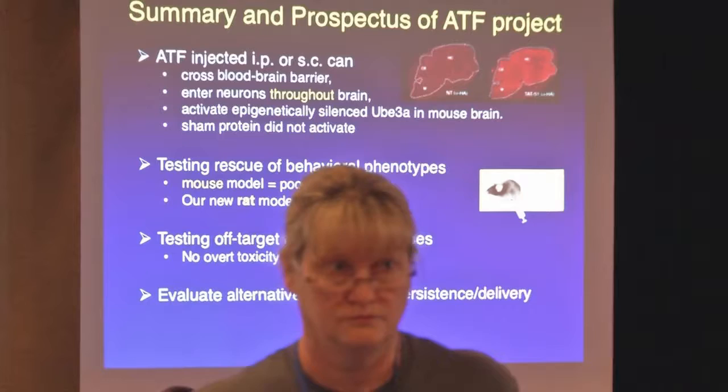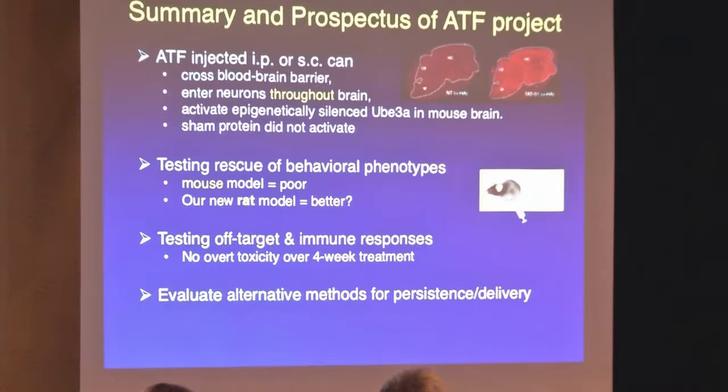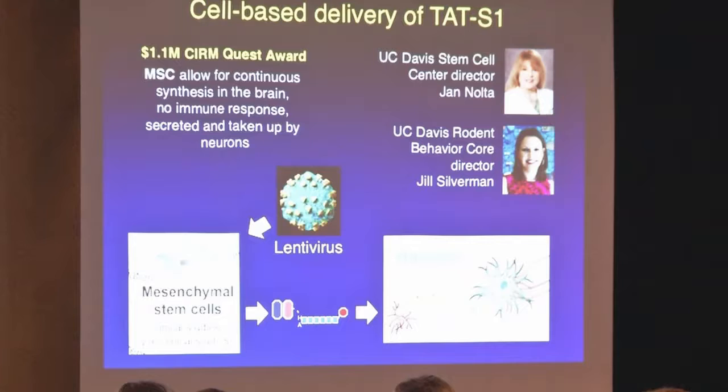Right now this strategy is an injectable biologic, and that may not be the best way to introduce this factor. So we're looking at quite a number of different approaches. The fact that there are many different ways to deliver things into the brain often indicates there's no one good way, so we have to find the method that's going to be best for what we're trying to do. We're looking at several, but I just want to talk about one of these.